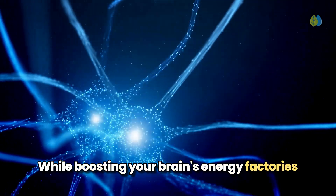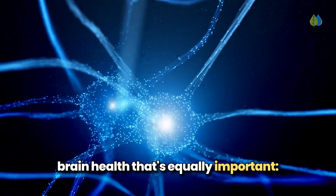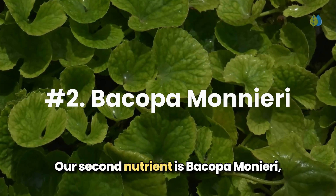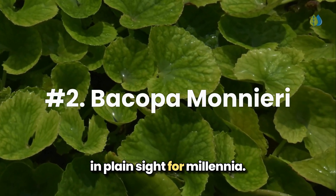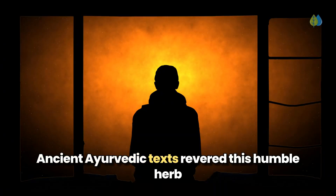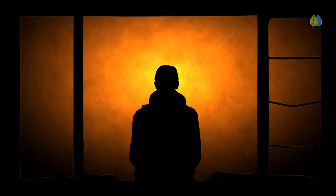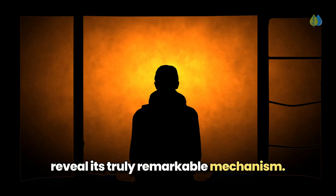While boosting your brain's energy factories is crucial, there's another dimension to brain health that's equally important: the actual connections between neurons. Our second nutrient is Bacopa Monnieri, a botanical marvel that's been hiding in plain sight for millennia. Ancient Ayurvedic texts revered this humble herb as Brahmi, or consciousness expander, but it took modern neuroscience to reveal its truly remarkable mechanism.